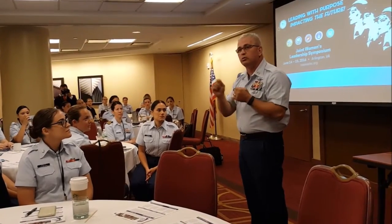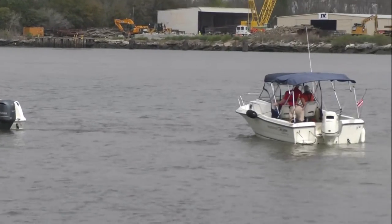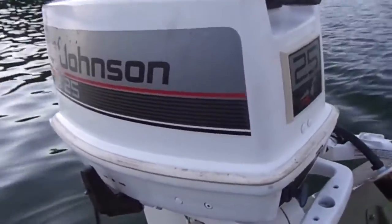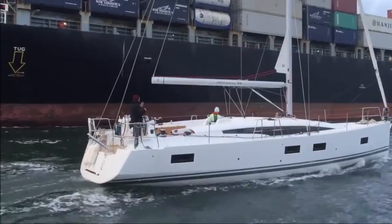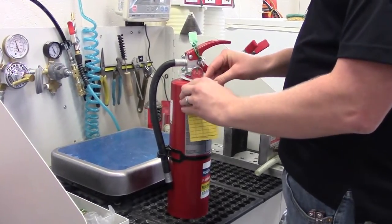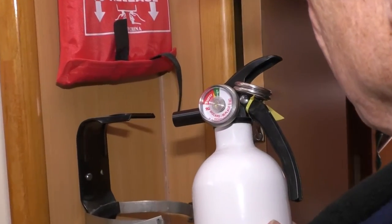The Coast Guard is amending portable fire extinguisher rules for the more than 11 million U.S. recreational vessels controlled by propulsion machinery such as outboard, inboard, and stern drive powerboats, sailboats with engines, and personal watercraft. Effective in April 2022, the new rule separates commercial and recreational vessel fire protection requirements.